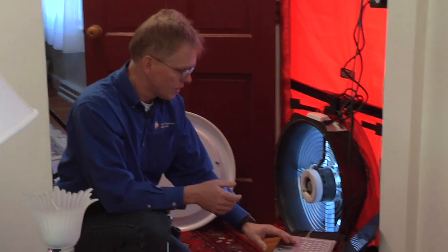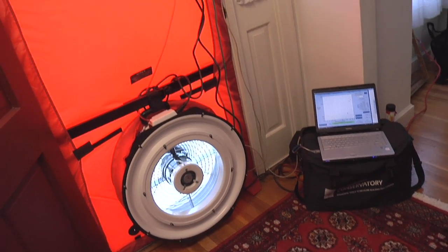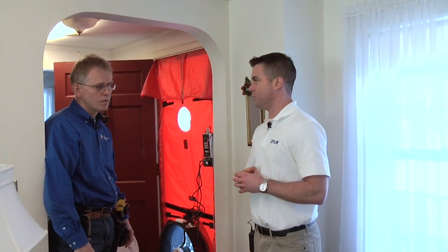If we have big holes in the house, we can pull more air and we're wasting more energy. So let's start it up — it'll slowly crank itself up. While we get the home depressurized, why don't we take a couple minutes, and you can show me some of the other tested measurement tools you use to troubleshoot different areas of the home.